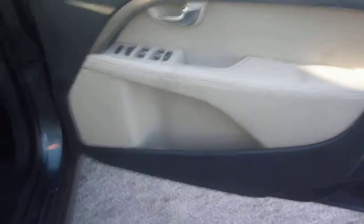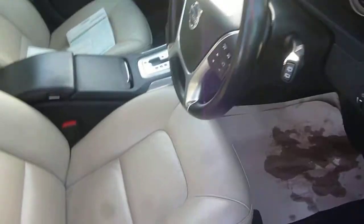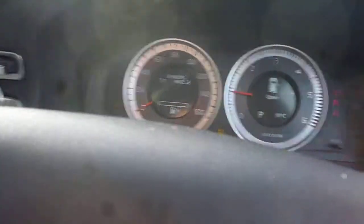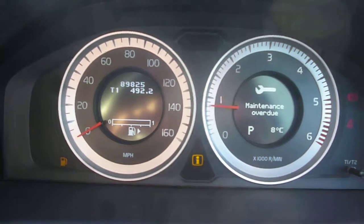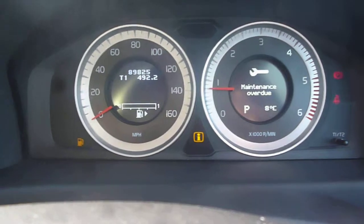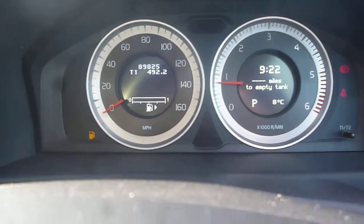Into the vehicle — the driver's door card is good. Full electric windows, electric mirrors, free from tears and holes. There is some wear to the bolster and seat base edge as you would expect. There are two keys with the vehicle. The exact mileage is 89,825 and other than the service light there are no other messages or warning lights on.